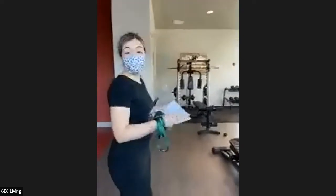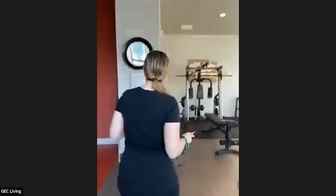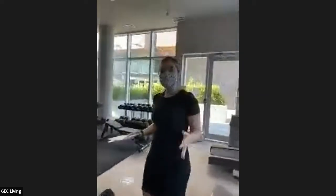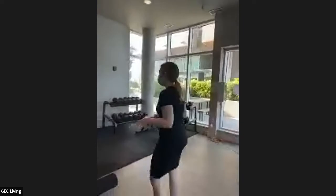First of all, I'm going to show you the fitness center and we're going to start the room tour. Hopefully you'll enjoy the tour. There are a lot of equipment available to your community.